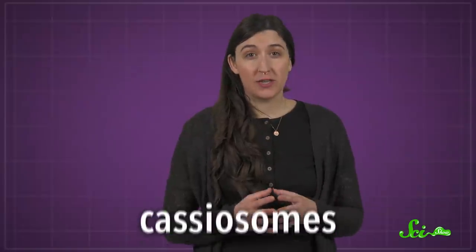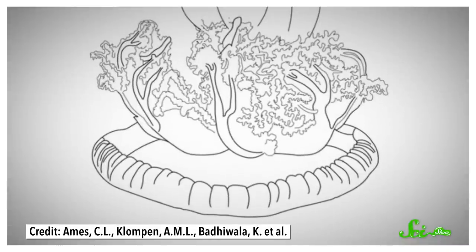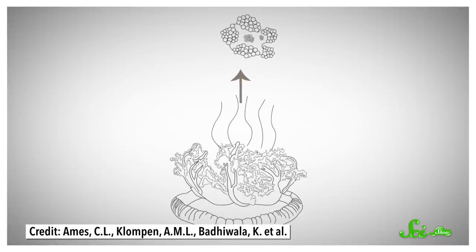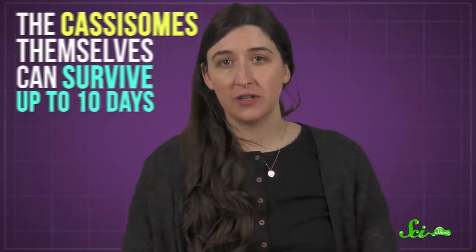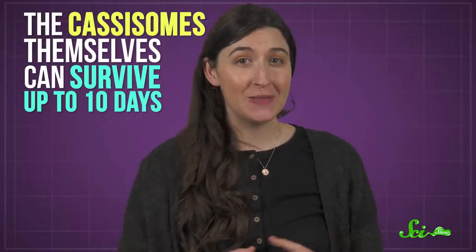They dubbed these swimming structures cassiosomes, and the team believed they're used as a long-range weapon. Basically, the jellies can ooze a cloud of cassiosome-filled mucus up to 20 centimeters high into the water above them, which presumably kills lots of tasty little morsels. Then they can slowly suck the dead into their mouths. The researchers also discovered that the cassiosomes themselves can survive up to 10 days, which could explain those mysterious patches of stinging water — if some of this mucus gets churned up into the water column by the kicks of a snorkeler's fin, there could be little stinging snot rockets zooming around long after the actual jelly has moved on.